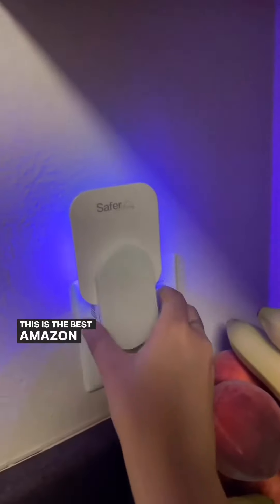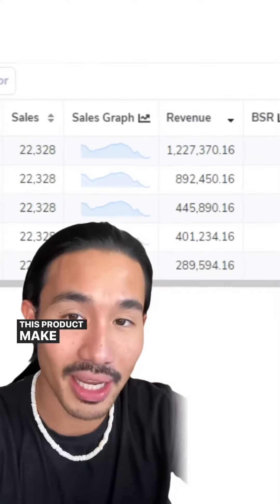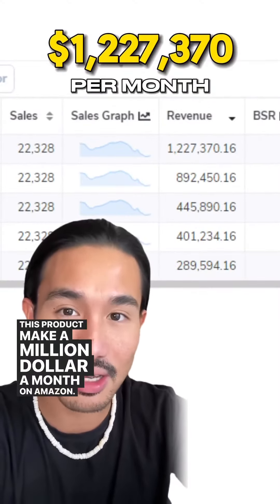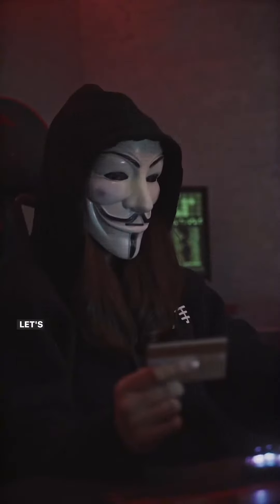This is the best Amazon purchase I have ever made. This product makes a million dollars a month on Amazon, potentially up to 12 million dollars every single year. Let's go steal this product together — let's go to Alibaba.